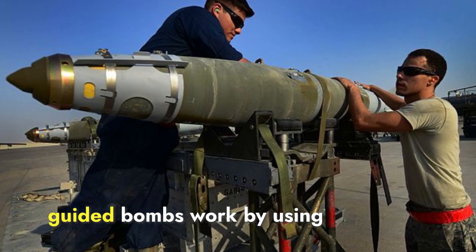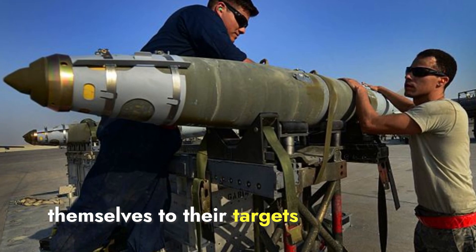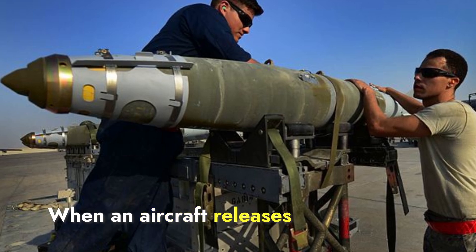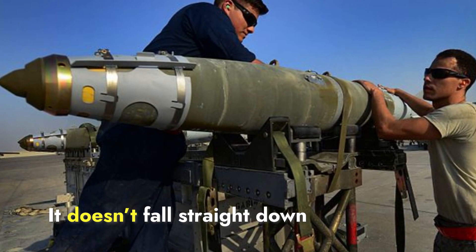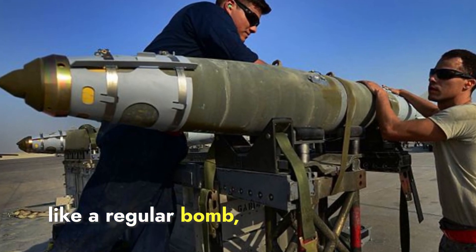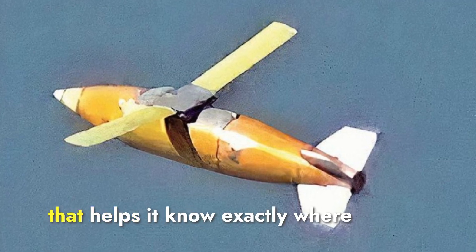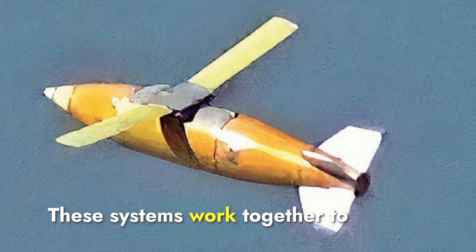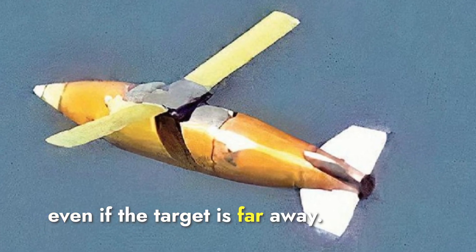On the other hand, guided bombs work by using advanced technology to guide themselves to their targets after being released from an aircraft. When an aircraft releases a glide bomb, it uses its wings to glide through the air — it doesn't fall straight down like a regular bomb. Inside the bomb, there is a system that combines GPS and INS, that helps it know exactly where it is and where it needs to go. These systems work together to guide the bomb accurately to the target, even if the target is far away.